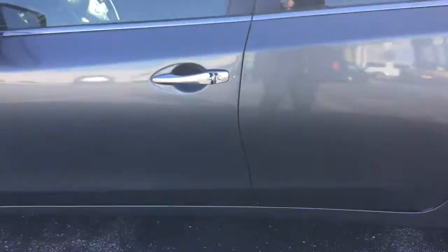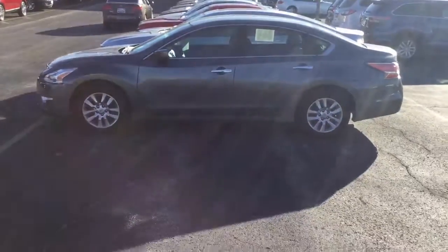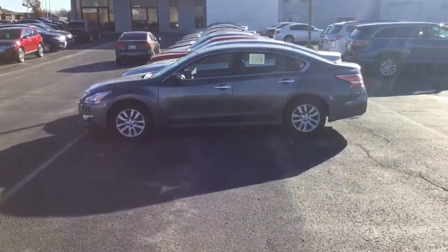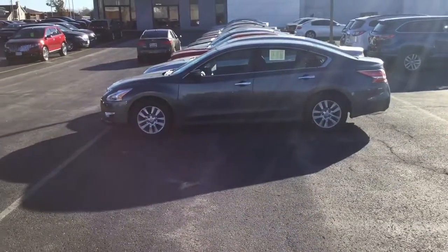This Nissan Altima is a Gordy Becher Lincoln Best Buy. For more information and to get your test drive, all you have to do is call me, Nick, at Gordy Becher Lincoln: 414-327-6000.